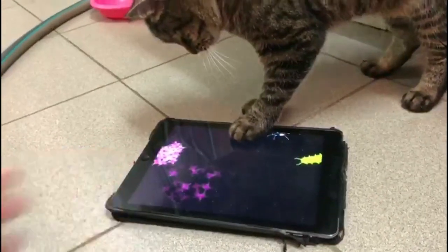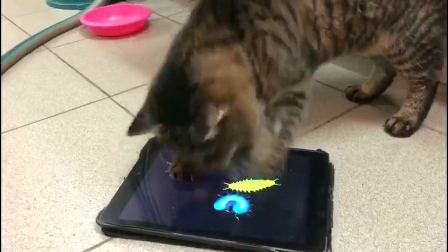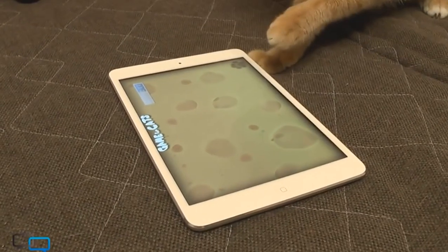Whether you're looking for help with training or to entertain your feline friend, cat apps are the perfect solution. But it can be hard to know which cat apps are suited for your dear feline, which is why we have a list for you.